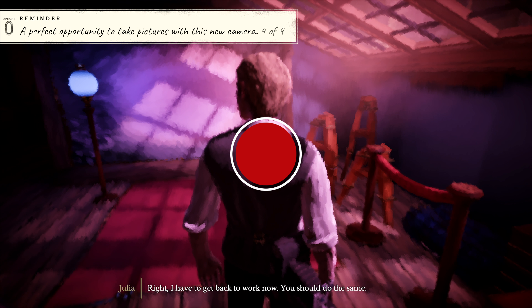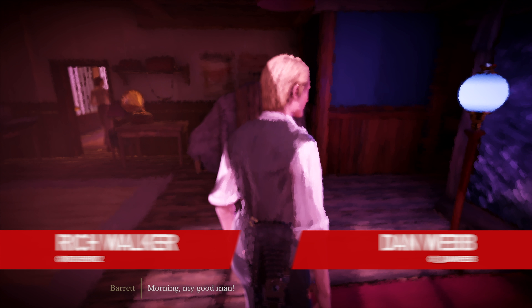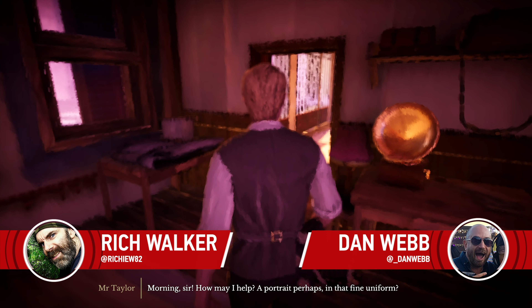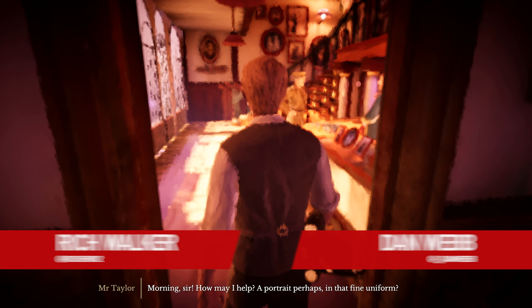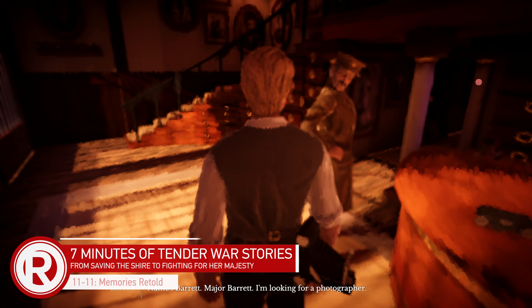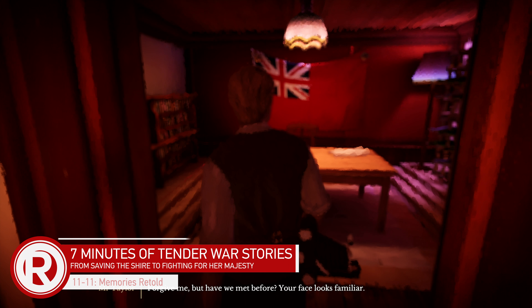Hello there, how's it going? This is the Rosario Network with me, Rich Walker, and with me today is Dan Webb. That was the most casual start I think we've ever had! Hello everybody - welcome. You feel like they're a friend, hey old friend. This is 11-11 Memories Retold, Dan.